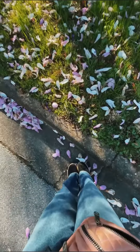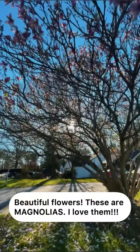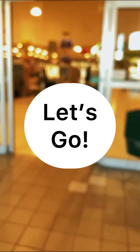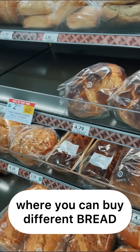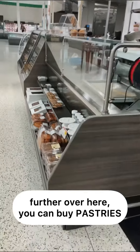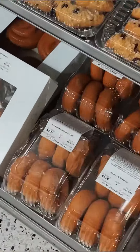Come shop with me on a beautiful Saturday morning. This over here is the bakery where you can buy different kinds of bread, and further over here you can buy different pastries. Yum! I love pastries like donuts for example.